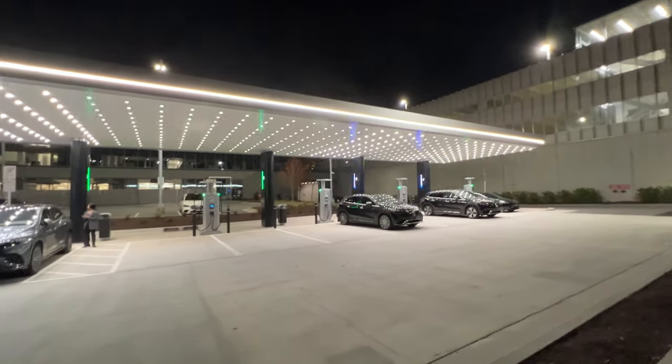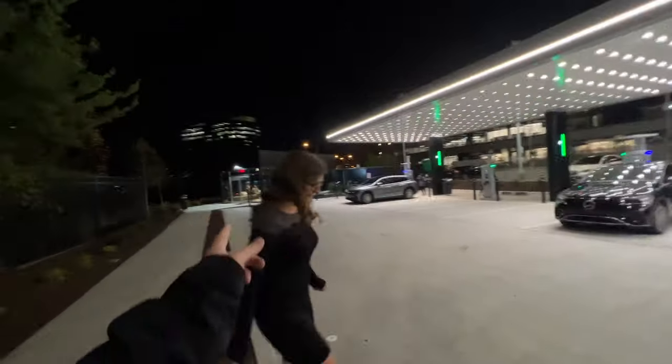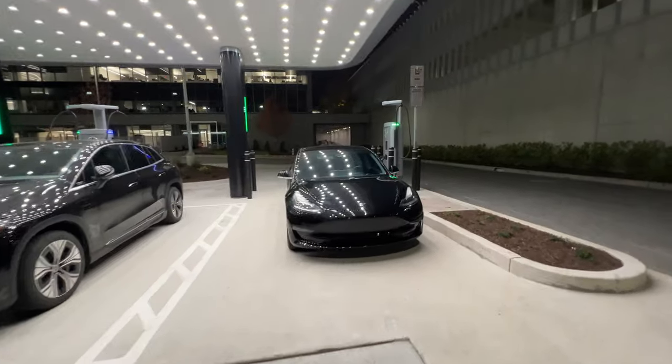This is the Mercedes-Benz charging station — 500 kilowatts, eight chargers, super fast. I hate that I can't plug in, but my 2018 Model 3 is not CCS enabled so it won't work. I'd need to go to Tesla and get an adapter. This is the first charging hub they've released, right outside the headquarters. Mercedes-Benz plans to build 400 of these charging hubs with over 2,500 ChargePoint DC fast chargers, all part of the Mercedes-Benz HPC network.